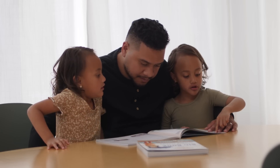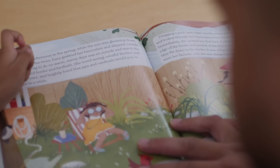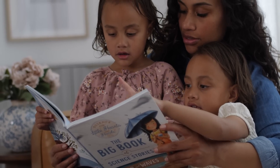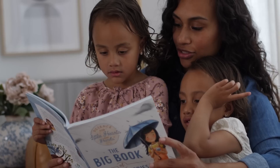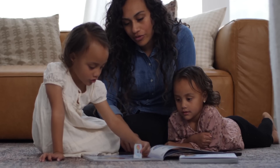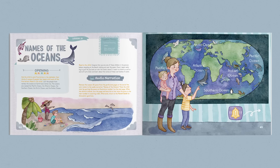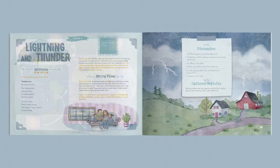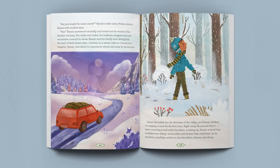Every lesson begins with an interactive opening activity and a bit of information about what you and the child are going to learn. After the opening activity is either a story from the Big Book of Science Stories, an interesting activity or experiment that explores scientific ideas, or an audio narration that discusses the concepts taught in the lesson. The lesson ends with discussion questions that help cement what was learned and inspire little minds to use their imaginations.